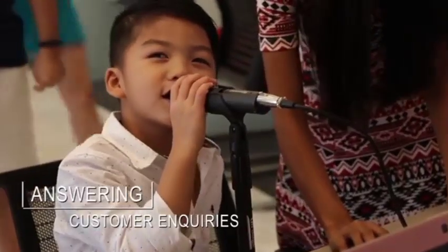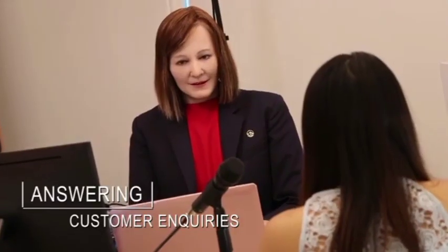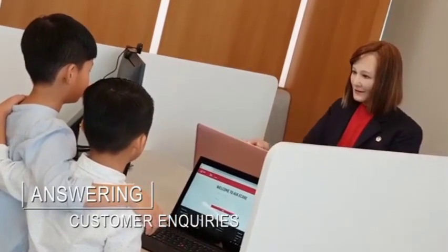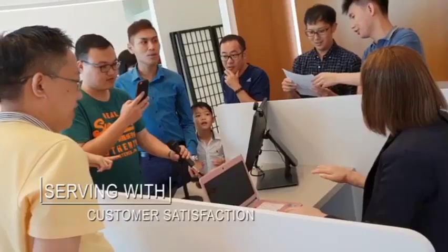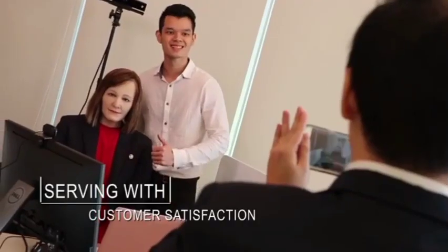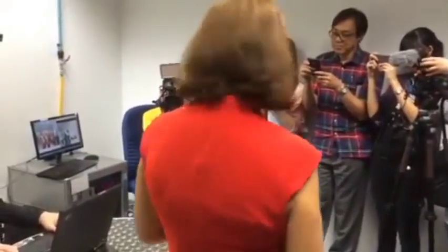One of the key benefits of Nadine's technology is that it allows her to engage in highly personalized interactions with individuals. For example, she can recognize returning visitors and remember previous conversations, allowing her to continue previous discussions and build on the relationship over time. This makes her an ideal receptionist, providing a highly personalized and engaging experience for visitors.